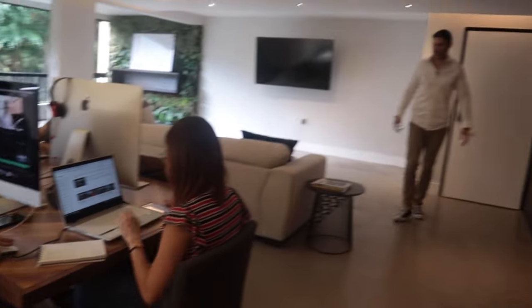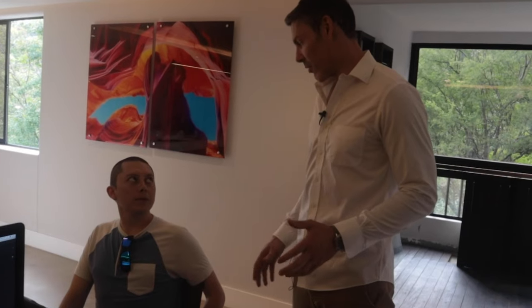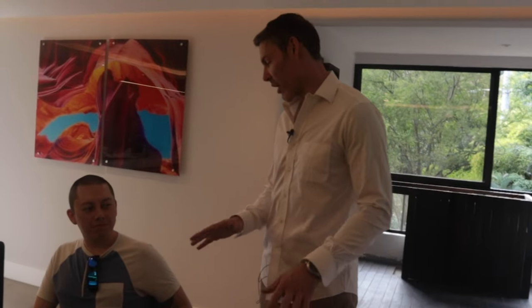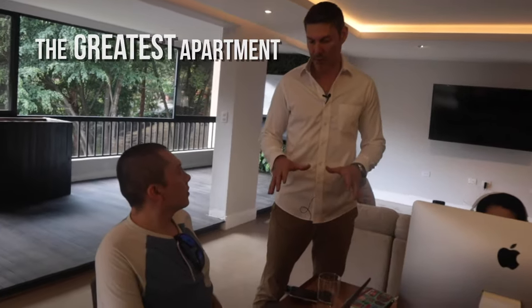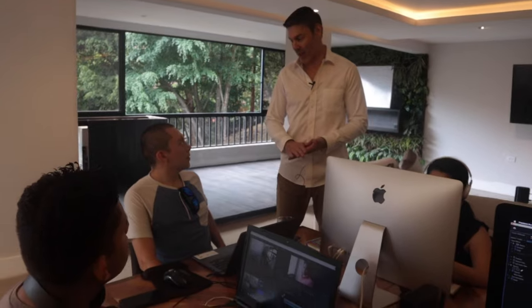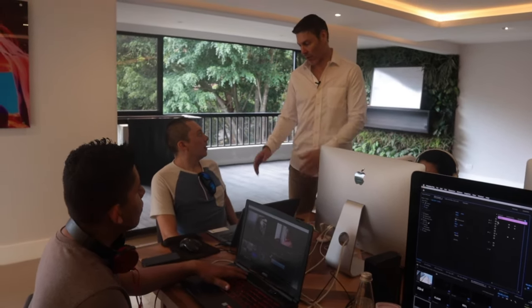Look at that view. Hey guys, how's it going? So here's the deal. I want to move. I've always wanted a place with a view and the place that I have right now, the view's okay. So I want to move and I want to move yesterday. I literally want you to find the greatest apartment in South America and I want this just done. I'm slammed today. I don't have time to really help you out. I just need you to take the ball and run with it.